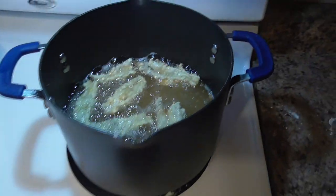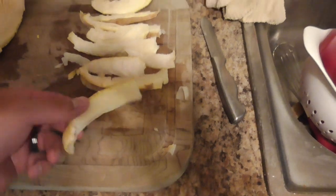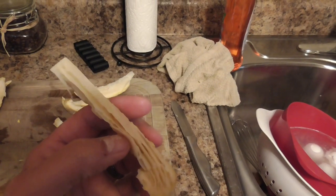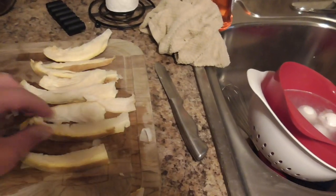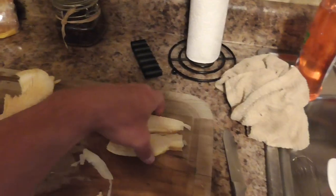The morels are just about done cooking, so I'm fixing to bread and fry this oyster mushroom now. I cut it into pretty thin strips and I'm going to put them all in an egg wash, flour, salt, and pepper, then into the fryer until the flour turns golden brown, and then we'll give these things a taste test.